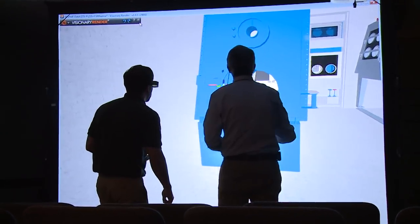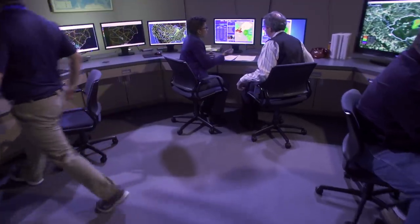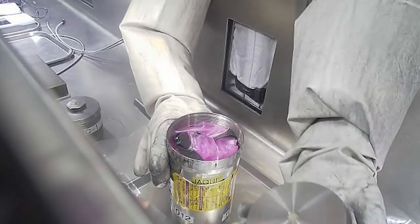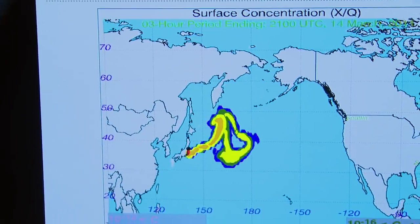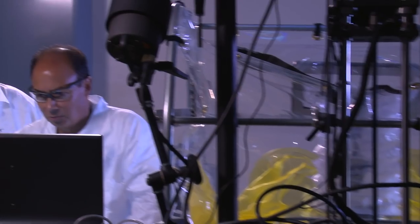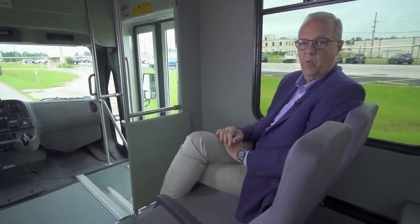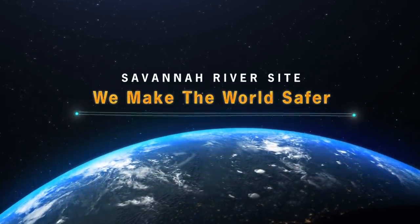We have about 200 PhDs, many of them internationally known for their work. The Savannah River National Laboratory is very important not just to Savannah River site but to the nation and internationally. One example is helping the Japan Atomic Energy Agency after the Fukushima nuclear disaster. They also work with government agencies such as Homeland Security and the FBI — we have a forensics laboratory funded by the FBI to deal with radiological exposure in the real world. They can reconstruct a radiological crime scene right here. When we say the phrase 'we make the world safer,' Savannah River National Laboratory has a large part in that.